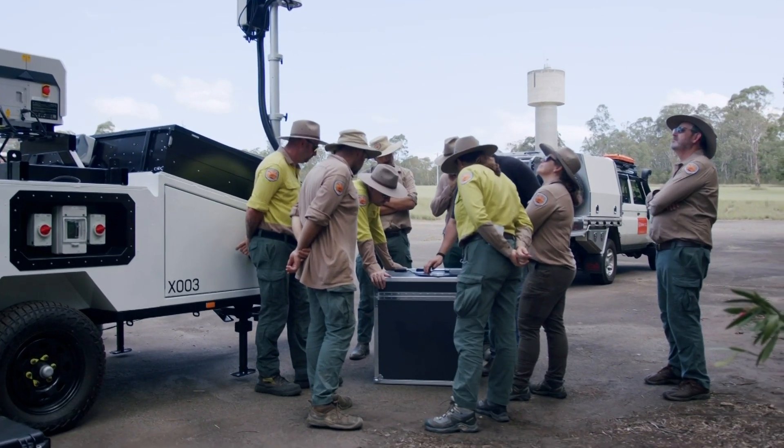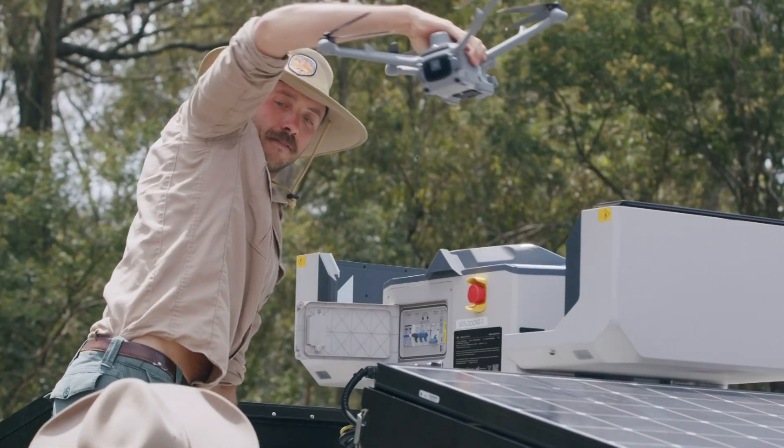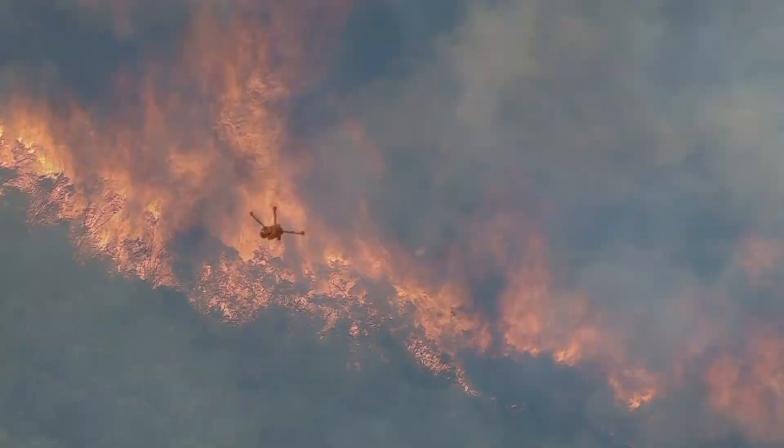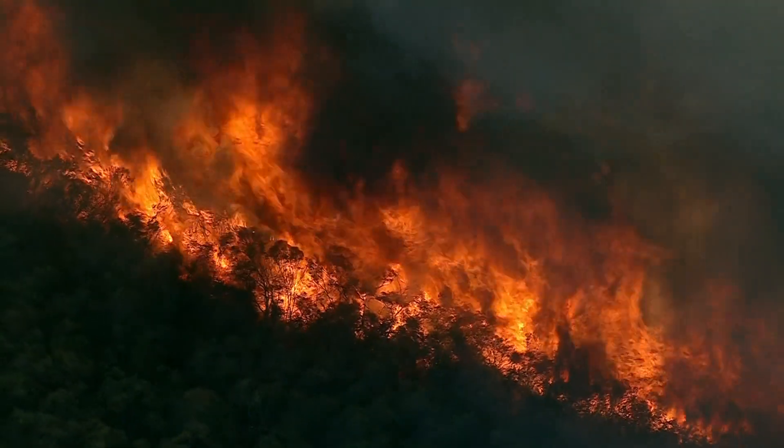Thanks to a New South Wales government research grant, emergency services are now being trained to use it as the next go-to weapon for the most dire situations. Tom Saker, 7 News.